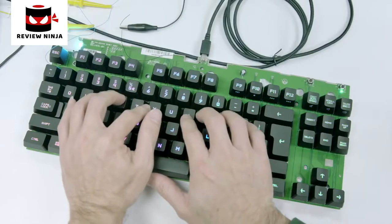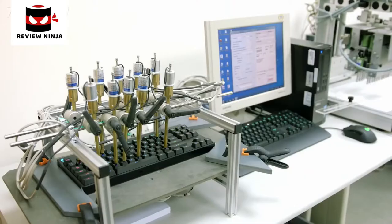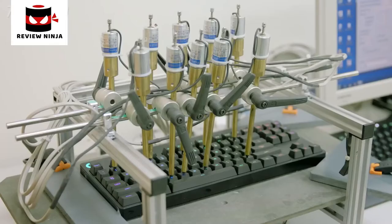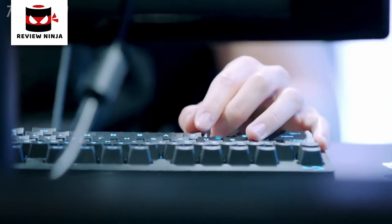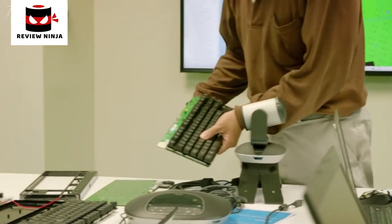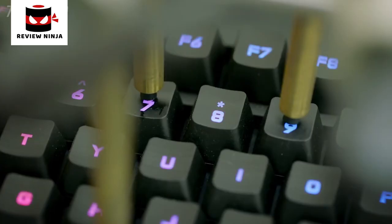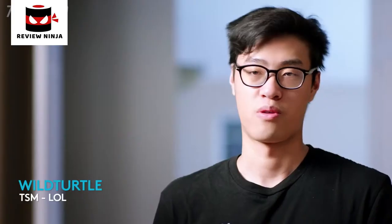We also added things like our faster keystroke processing. Keystroke signal processing, or KSP, is the process that happens between the moment you have an electrical signal from the switch — which corresponds to the actuation of that switch — and the moment that signal is being sent to the computer through USB. Any tiny thing can make a difference. My team and I spent a significant amount of time redesigning our KSP algorithm, and as a result we can get up to 10 milliseconds faster than our competition today in terms of response time.